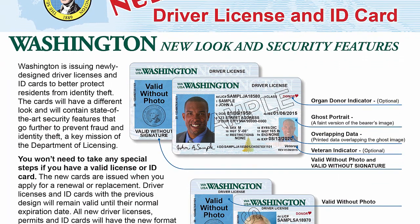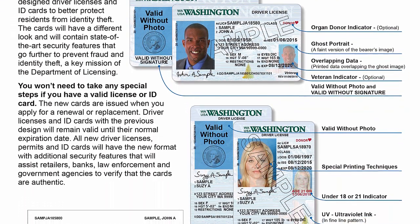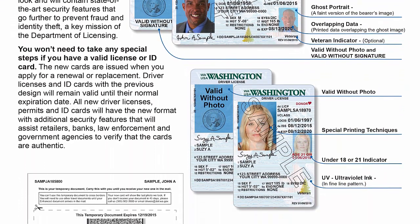These cards will first be issued at select licensing offices. We elected to roll this out in a phased approach, rolling out several offices per week. We plan to start in the February time period, and sometime this summer we would finish the rollout to all of our 56 offices.